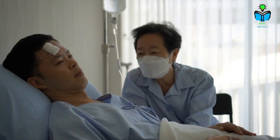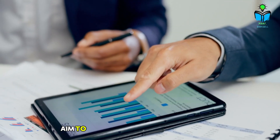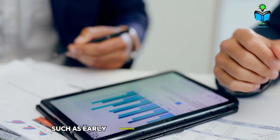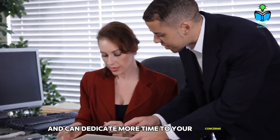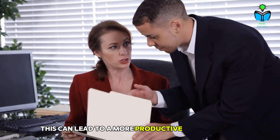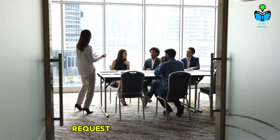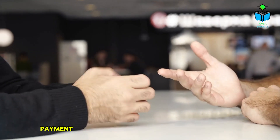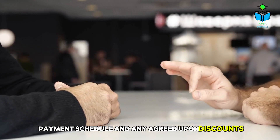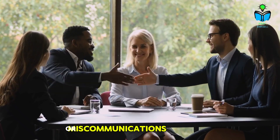Additional tips. To enhance your negotiation experience with billing departments, timing your call is crucial. Aim to reach out during off-peak hours, such as early mornings or late afternoons, when representatives are less busy and can dedicate more time to your concerns — this can lead to a more productive conversation. Additionally, once you've reached an agreement on a payment plan or discount, ensure you get everything in writing. Request a written confirmation that outlines the terms of your agreement, including the total amount owed, payment schedule, and any agreed-upon discounts. This documentation serves as a safeguard against misunderstandings or miscommunications down the line.